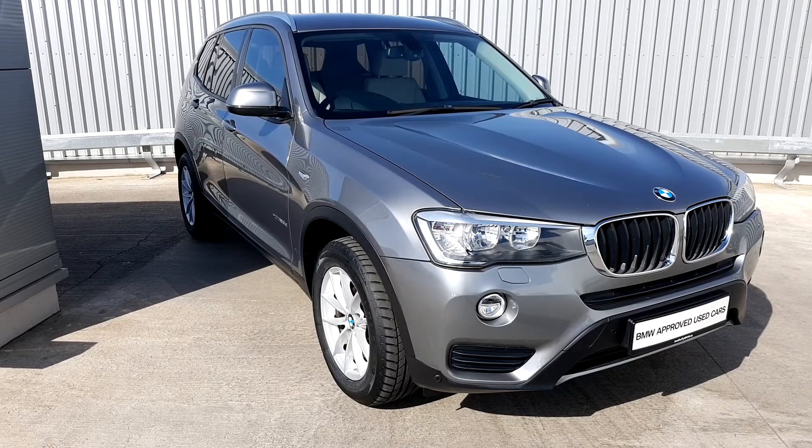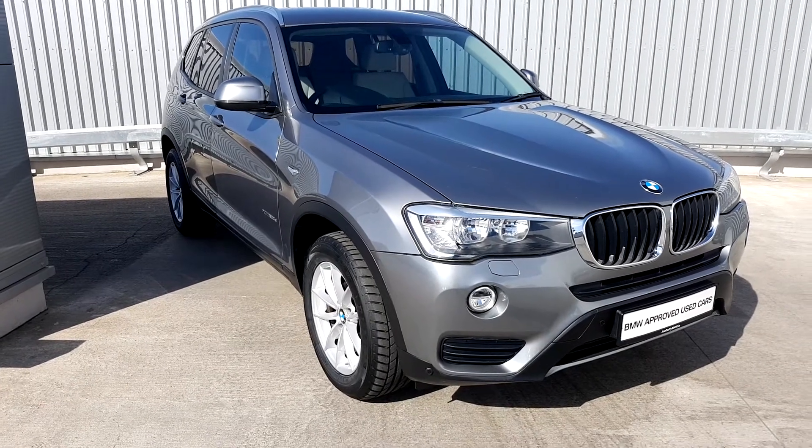It's an approved used car. It comes with a 24-month warranty, fully serviced, and breakdown assistance.